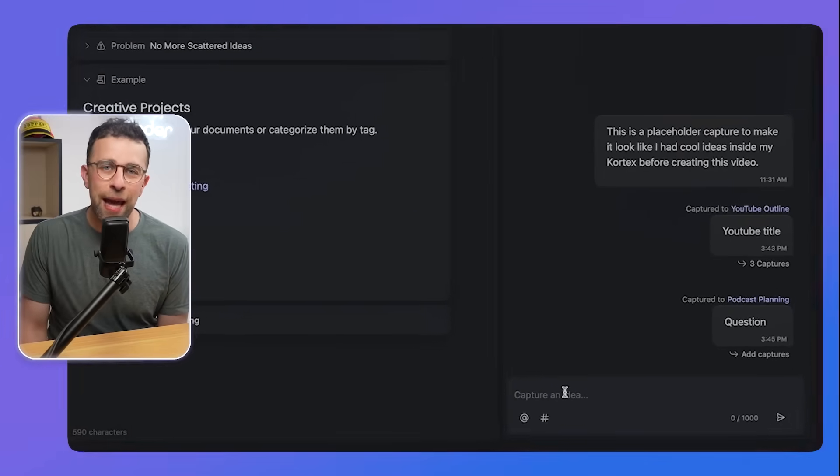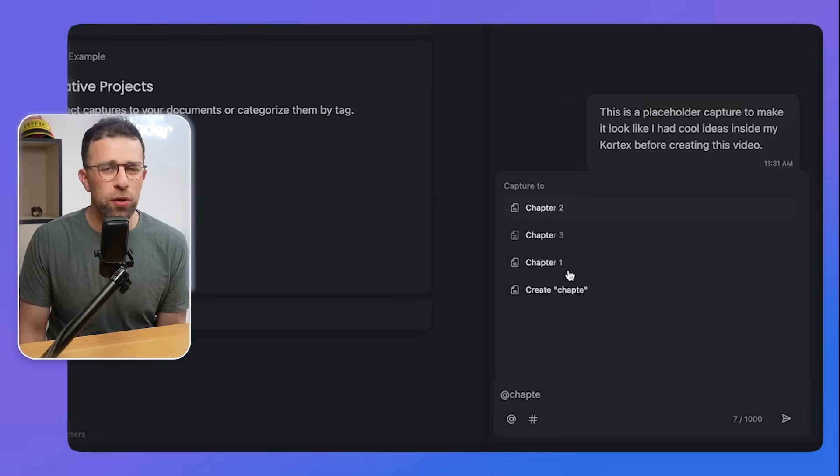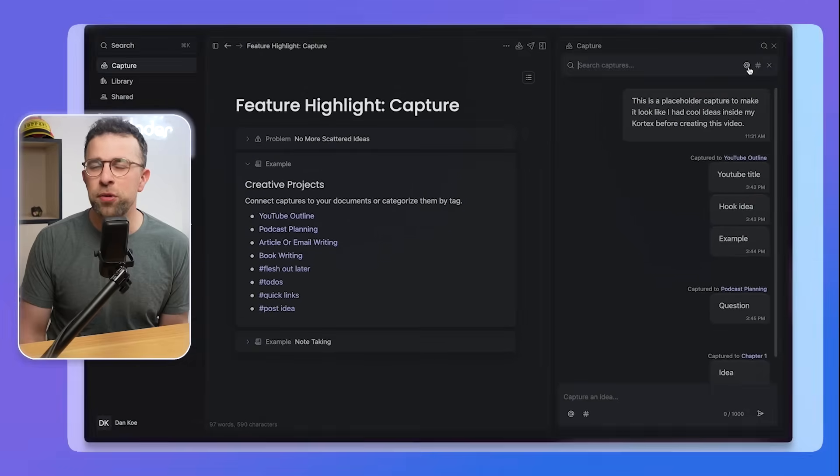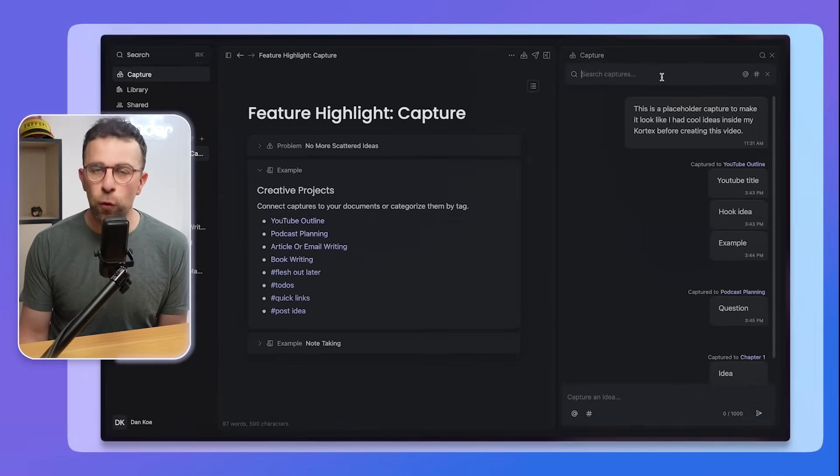Another con is that the Capture mode was a little confusing for me. You capture items but can only associate them with notes — they almost act like comments on your notes rather than being practically usable within the note itself. Something like a resolve-comments feature would be more helpful. The capture ability is useful, but it could be a lot better.